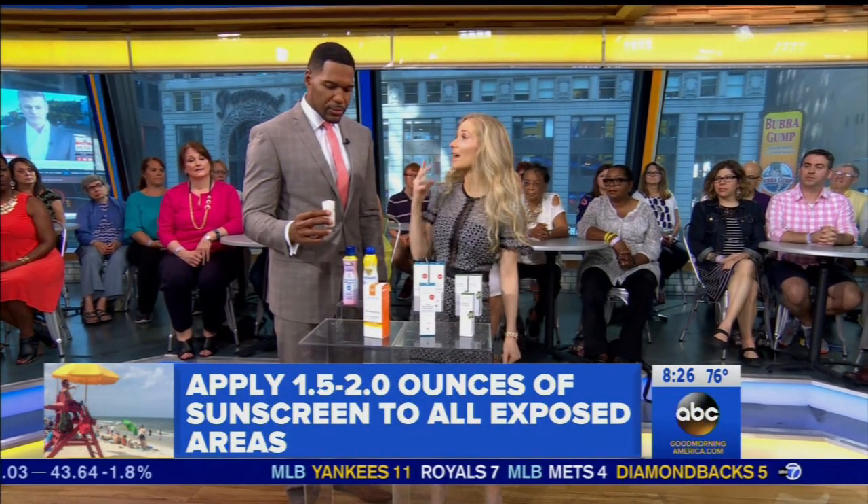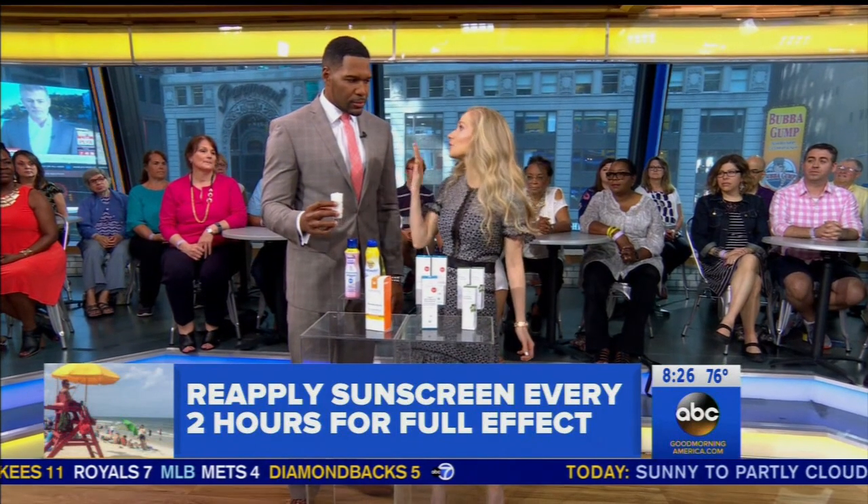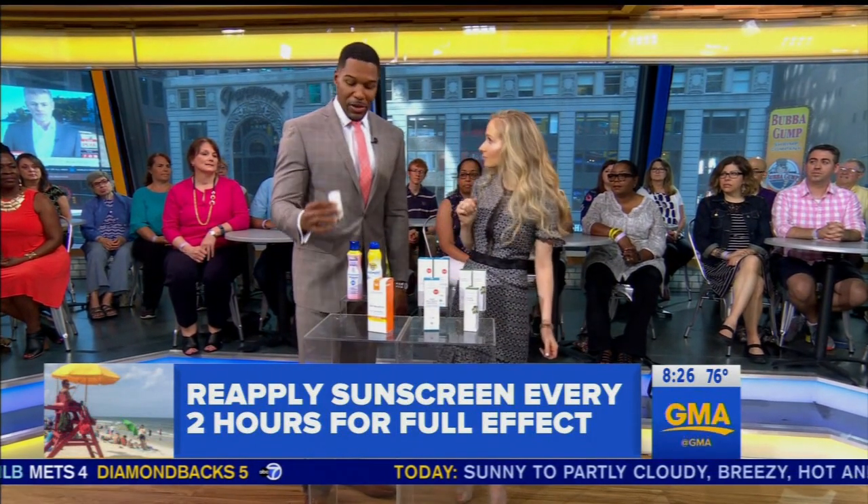You've got to reapply that same amount every two hours if the skin is dry, or even more frequently if you get wet or you sweat. For me, I mean a bigger shot glass.